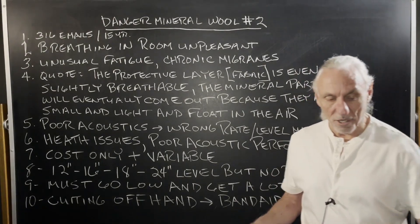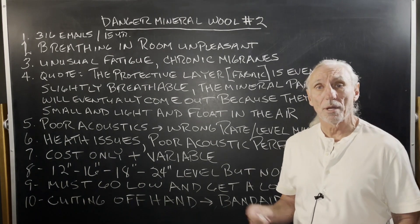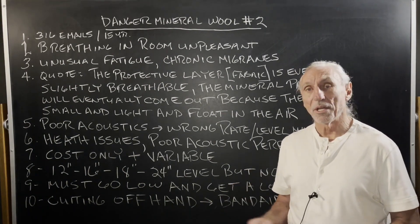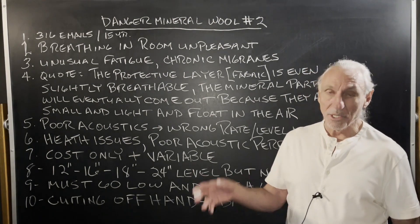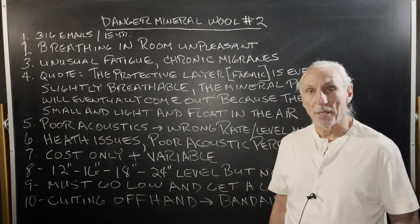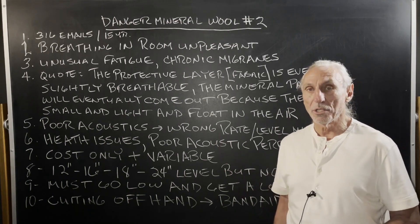Hi everyone, Dennis Foley from Acoustic Fields. Today we're going to talk about Danger Mineral Wool Number Two. Mineral wool is a building insulation type material that has an R-value, placed inside walls to control climate. It was never designed as an acoustical tool — its usage has been perverted.